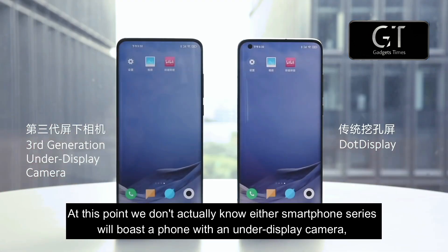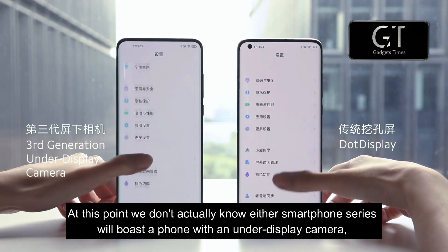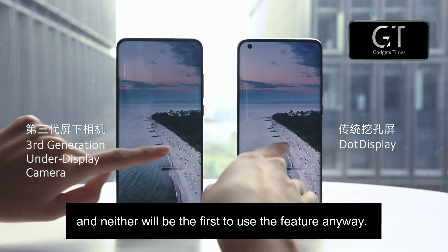At this point, we don't actually know if either smartphone series will boast a phone with an under-display camera, and neither will be the first to use the feature anyway.